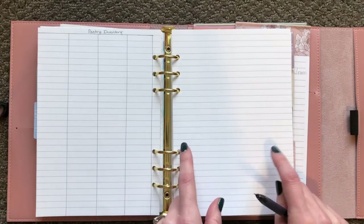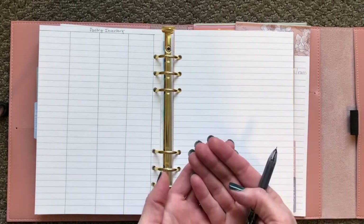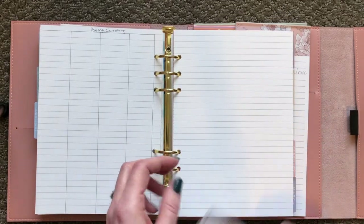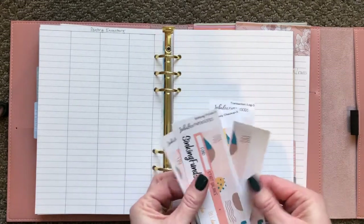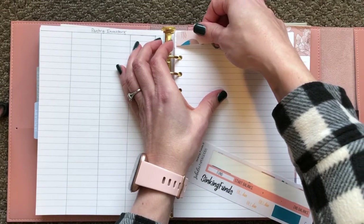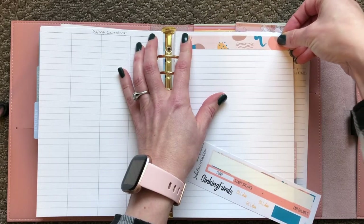I don't know that I'm going to choose this coming up in June. I really miss my coiled planner that I could bend over inside out and keep open all the time, but I do love being able to add pages, so I'm kind of torn. But I do love all the Erin Condren products for sure. So I like to keep this sinking funds page right here.